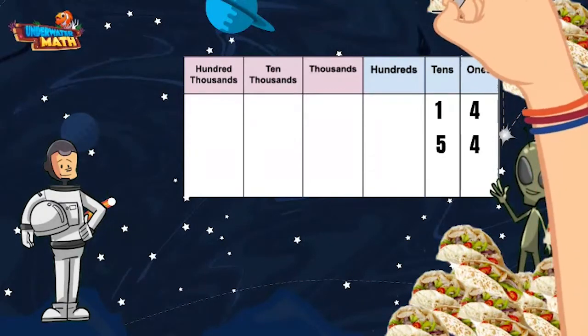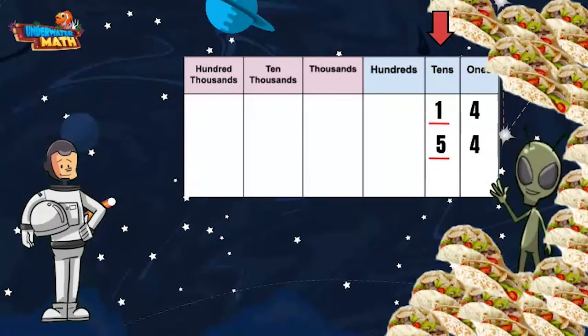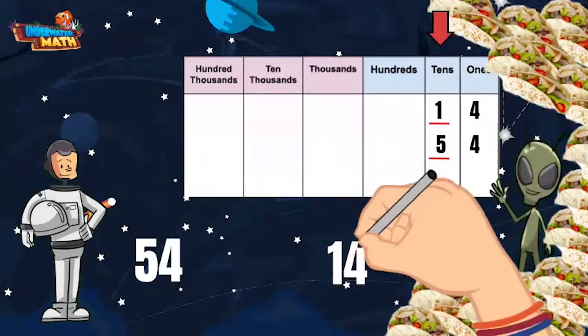When comparing numbers, we start as far over to the left as we can and work our way back digit by digit. 54 and 14 both have a digit in the tens place, but 5 is greater than 1. This means 54 is greater than 14. To show this as a comparison statement, we can put our comparison symbol between 54 and 14.